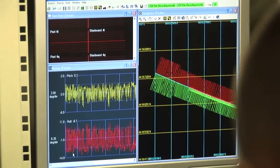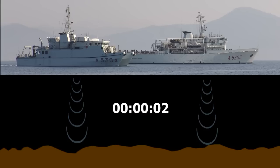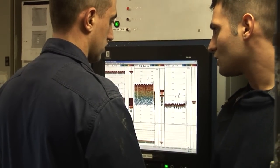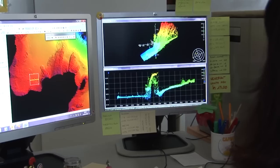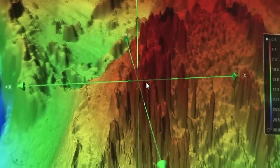Now we use sonar. Sound pulses are transmitted into water and the time for the sound pulse to travel from the transmitter to the sea floor and back is recorded. Echo sounders can use a single beam of sound or many beams. Using them, we can acquire millions of data and map the sea floor very accurately.